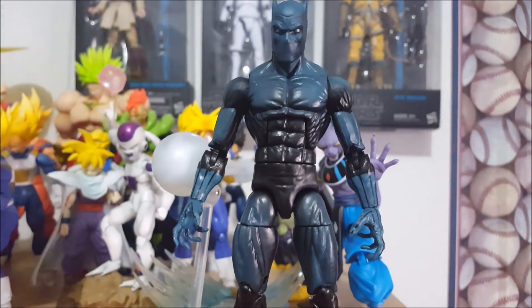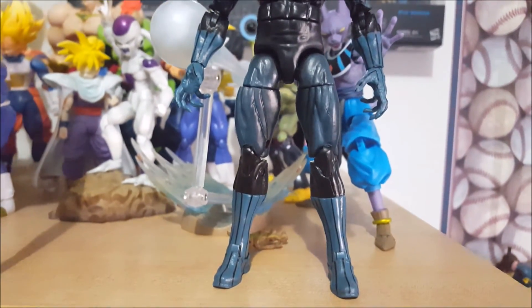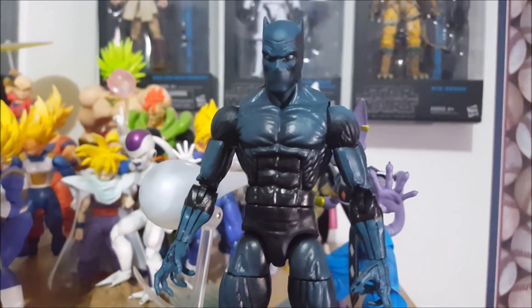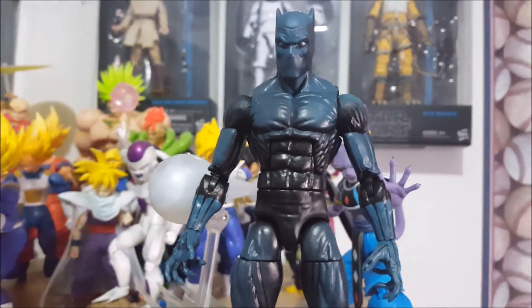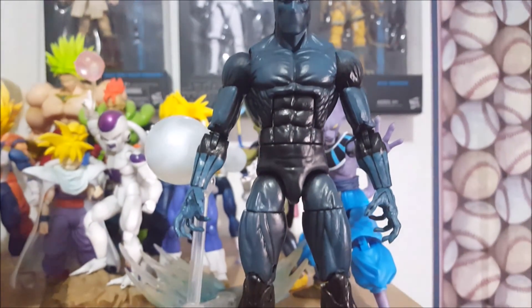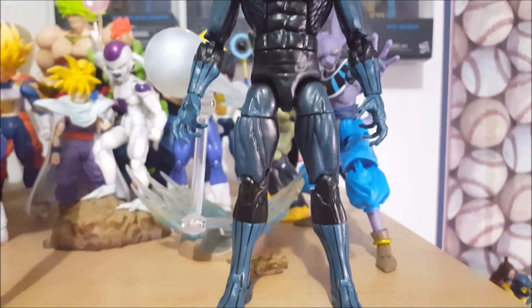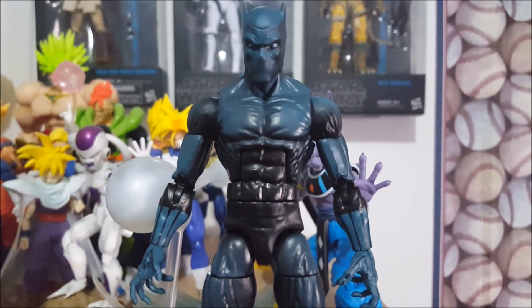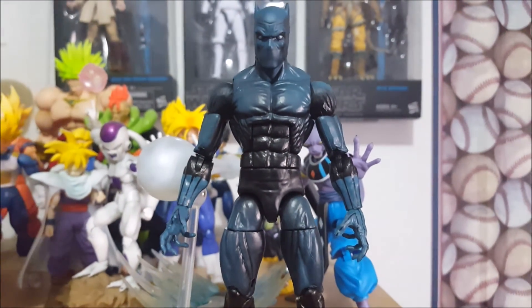Going back in time to look at an older Marvel Legend — very cool, very sought after, and a very nice figure. This Black Panther is still one of my favorites from Hasbro. I love the paint and the scope, and the mold works perfectly with Black Panther.